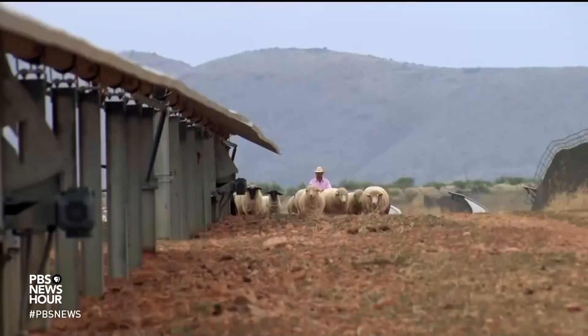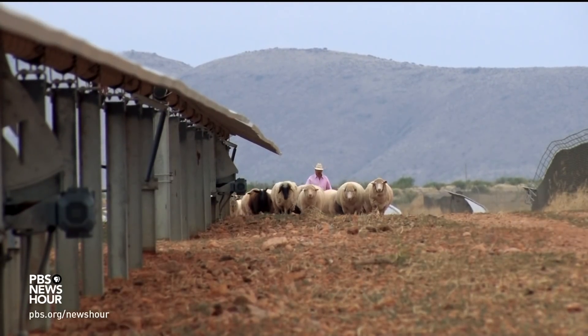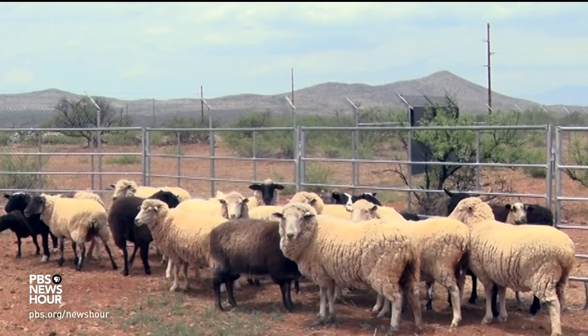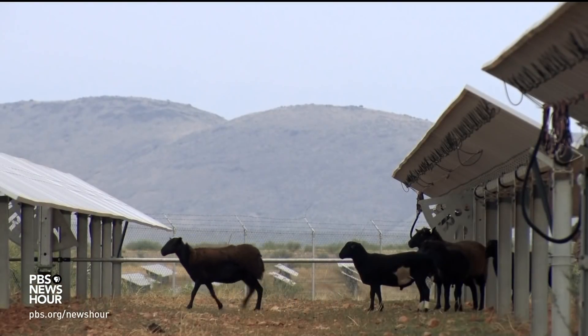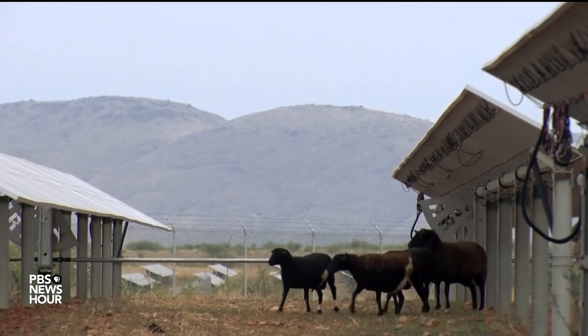It's not cheap to maintain a live mowing system, but Tucson Electric Power says the extra effort makes it possible to bring clean power to their customers. For the PBS NewsHour, I'm Amanda Mason with Cronkite News in Wilcox, Arizona.